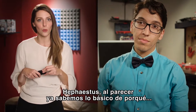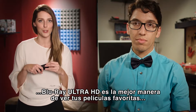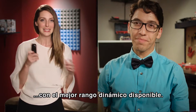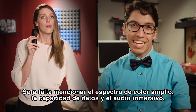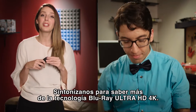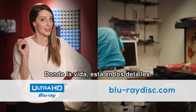It looks like we've covered the basics of how Ultra HD Blu-ray is the best way to ensure you're watching your favorite films with the greatest dynamic range available. Is there anything else? Not unless you want to talk about Ultra HD Blu-ray's wider color spectrum, data capacity, or immersive audio. Let's save those for our other videos. Tune in for more on today's Ultra HD Blu-ray technology, where life is in the details.